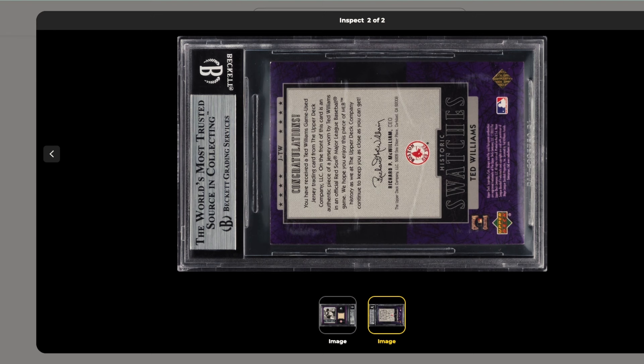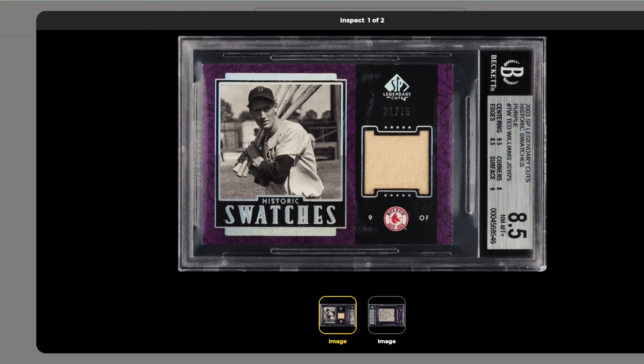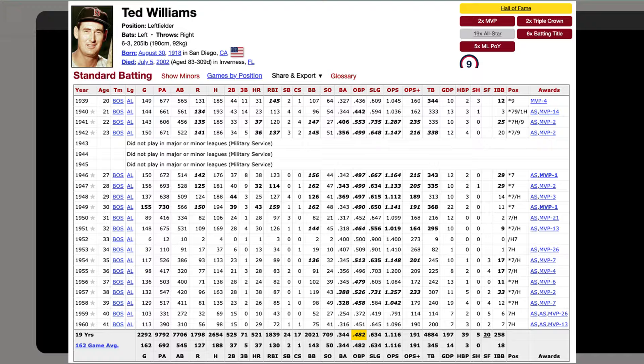Number five is a 2003 SP Legendary Cuts Historic Swatches purple parallel Ted Williams patch, serial numbered out of 75, graded BGS 8.5. Check this card out — on the back it says you have received a Ted Williams game-used jersey trading card, and on the front is an authentic piece of jersey worn by Ted Williams in an official Red Sox Major League Baseball game. For $60, I think that's a great deal. These earlier swatch cards are typically actual game-worn jerseys. Ted Williams is one of the greatest hitters of all time and I think these cards will gain more collectability.